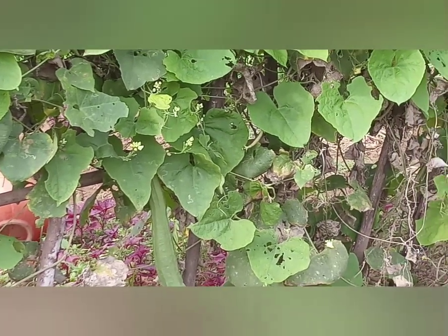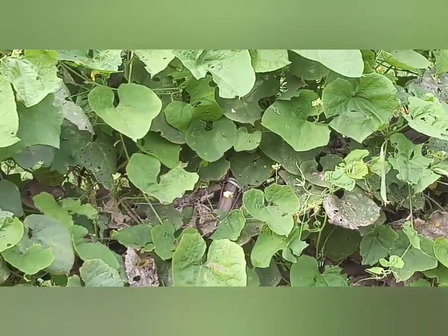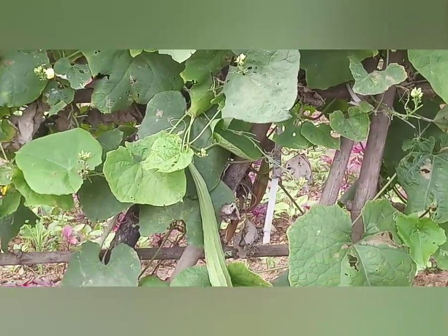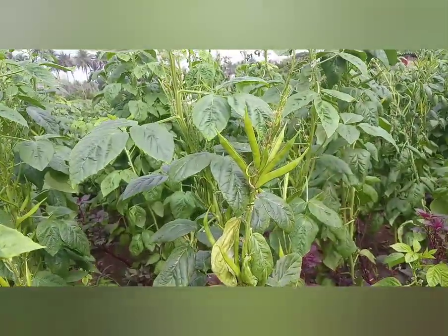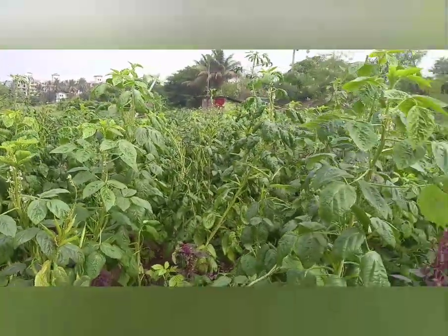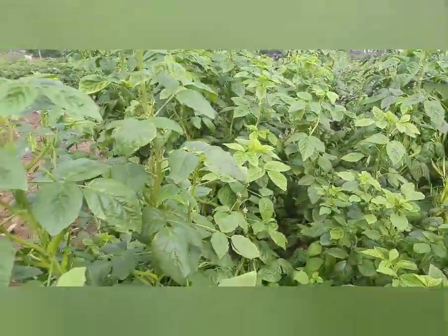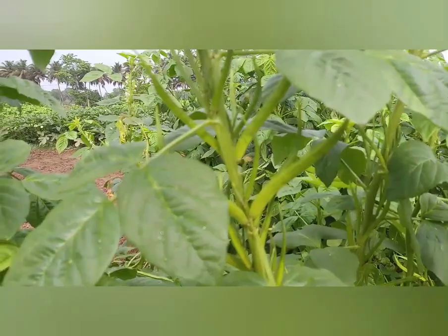Ridge gourd, locally known as gourd. It is cultivated and eaten as a vegetable but must be harvested at a young stage of development to be edible. Cluster beans, commonly known as chitki mitki in Goa. It has a narrow and long body with tiny pods. It is a very popular vegetable of Goa and is a rich source of nutrients, calcium, phosphorus and dietary fiber.